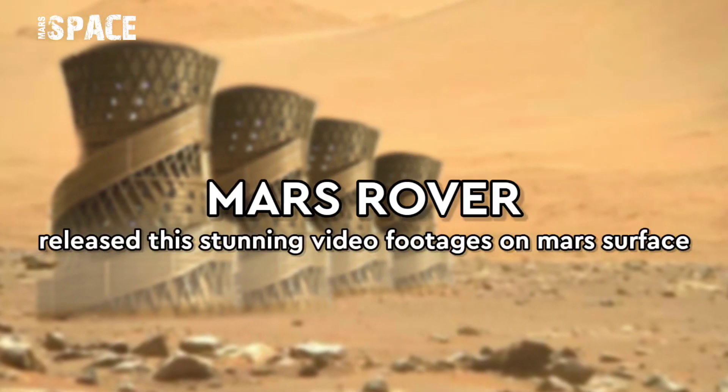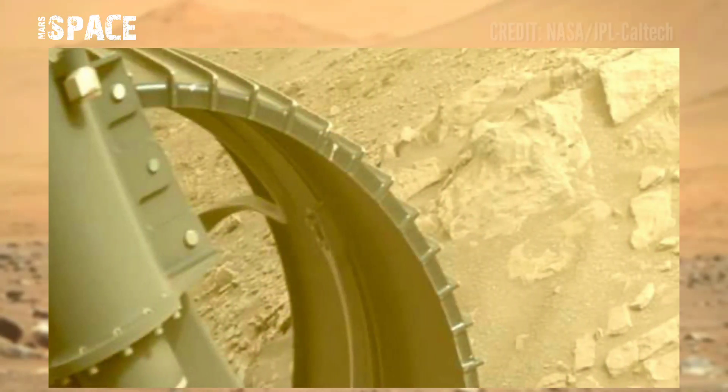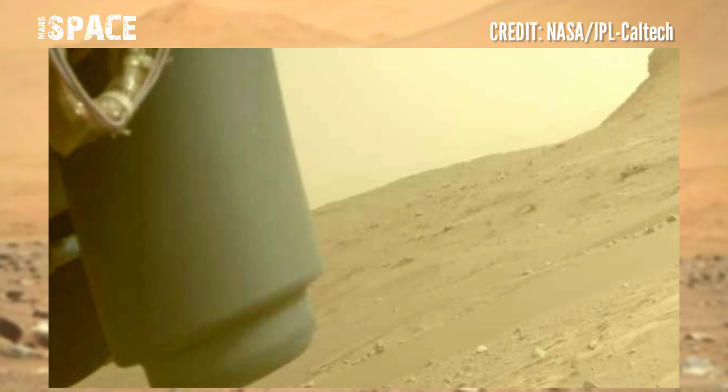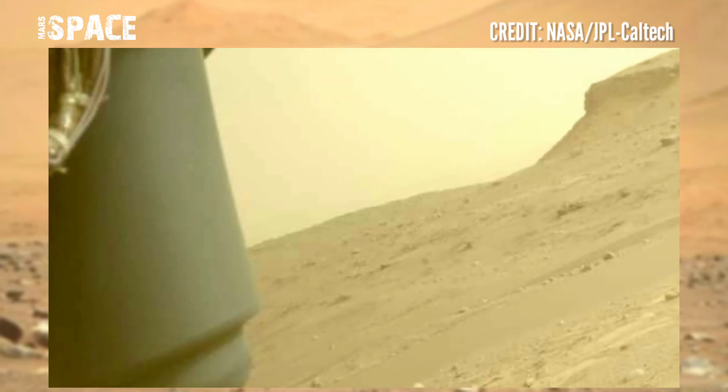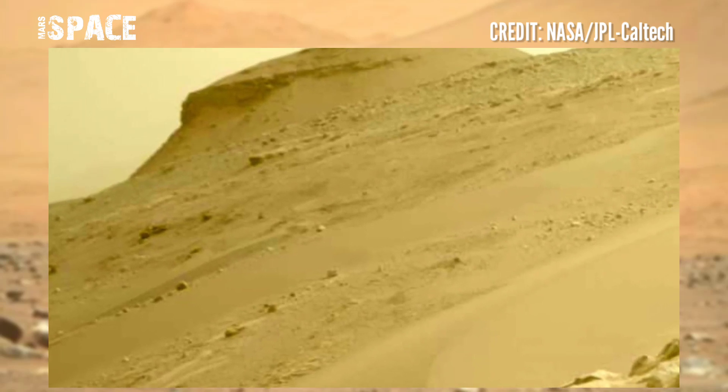Hello, my dear friends, welcome back to our YouTube channel Mars Space. For more updates, hit the bell icon with thumbs up and please watch the full video. Mars rover released this stunning footage of Mars — here is the latest Mars video.